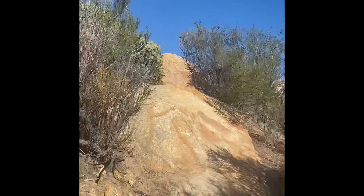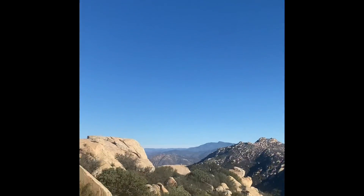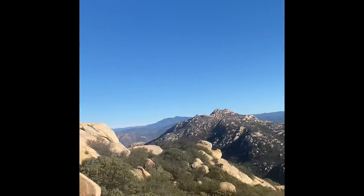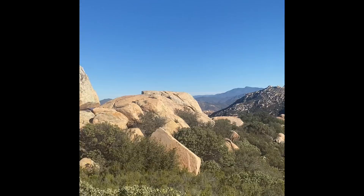It looks like there's a little bit where you can actually run again — a jog, I should say. Oh my God, look at this. This is just amazing.